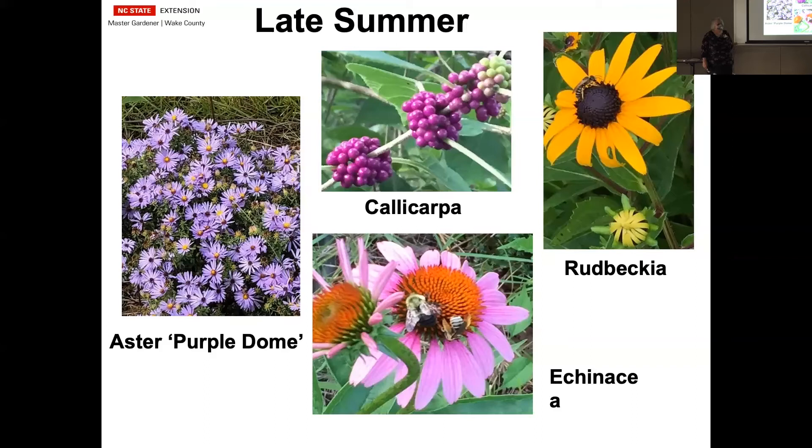Callicarpa in the middle is American Beautyberry. It has insignificant little flowers, but they turn into beautiful bright fuchsia berries. There's a lot of breeding done with those — they have white ones, ones that are a light pink, and some that are deep purple. It can be a good food source for birds.